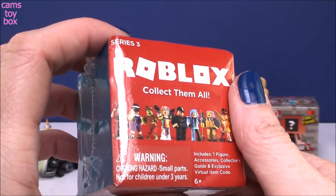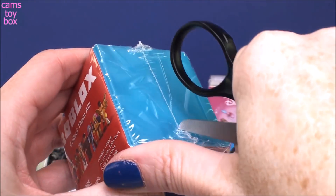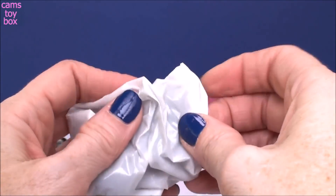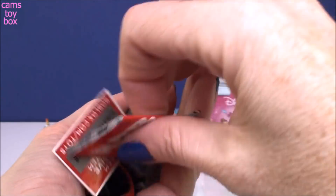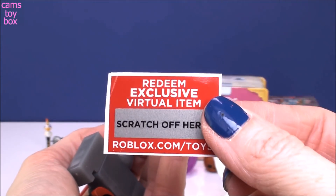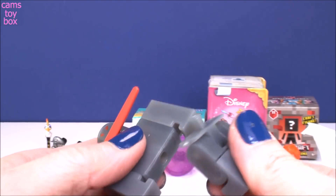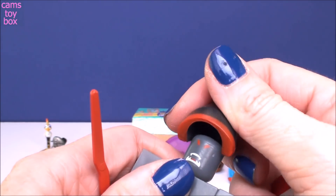Our next surprise comes from Roblox. This is a series three. I love these boxes — they're so, so nice. Inside you get a blind bag, your figure, a collector's guide, and also this really cool exclusive virtual item. You scratch off this piece here and it reveals a code that you can put into the game to get a special item. Check out our character — oh my goodness, he is scary. He looks cool though. He's got a really awesome helmet, or some kind of hat.